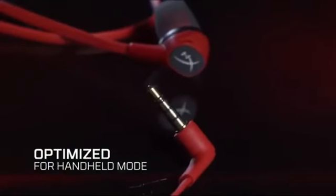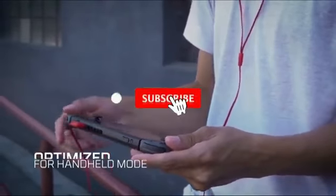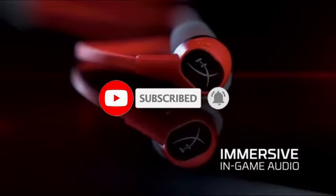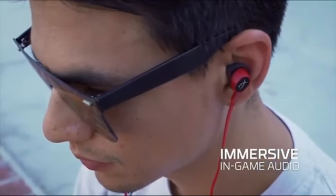So that sums up our top gaming earbuds of 2020. We hope you enjoyed. If you did, please leave a like on the video and if you're new here hit that subscribe button. Until next time, have a great day.